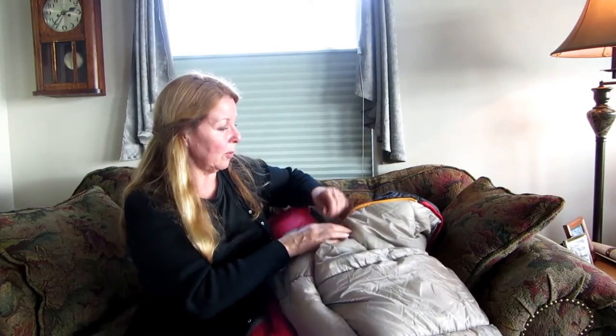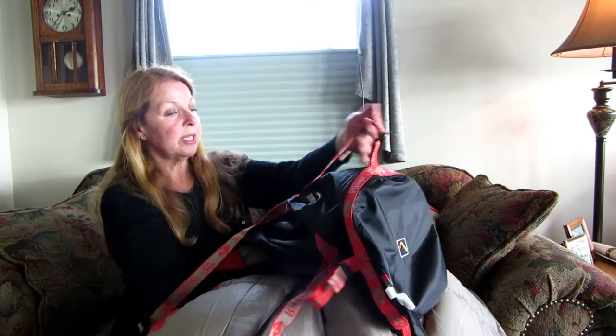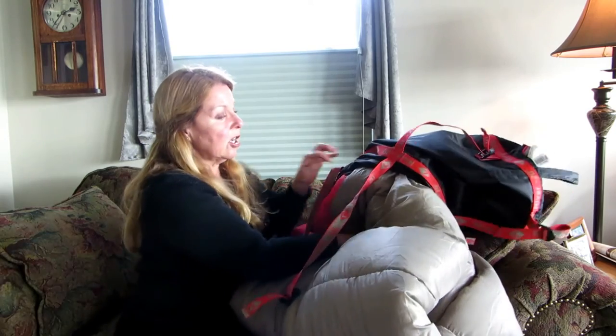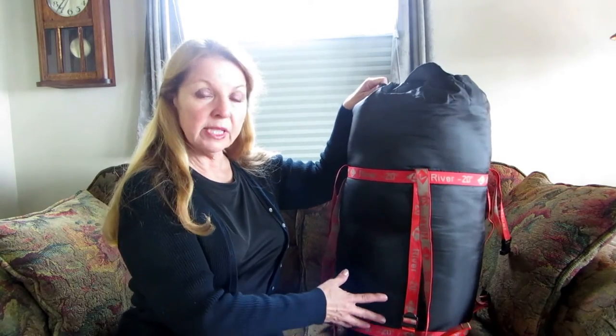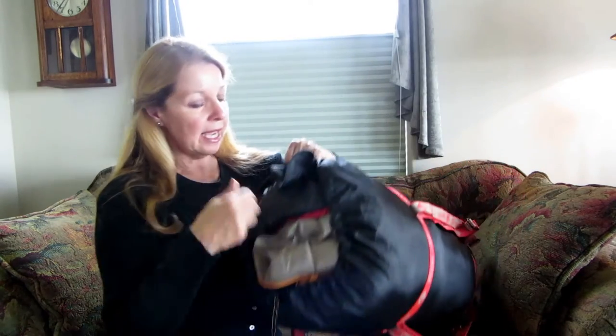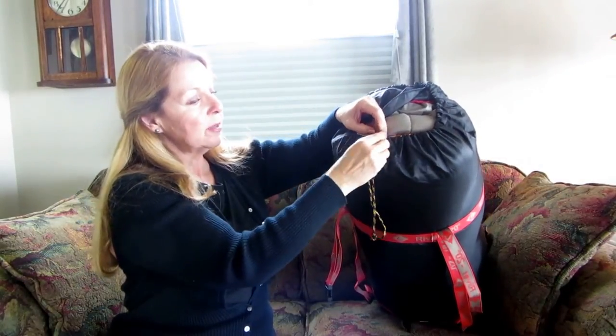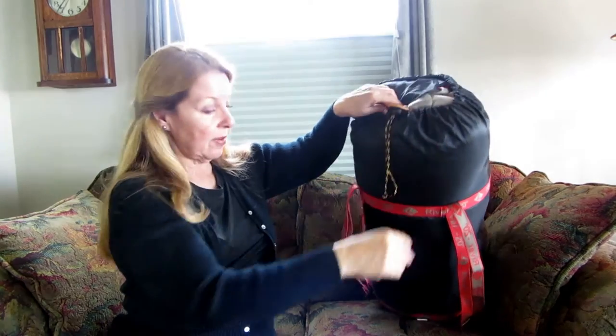It comes with a nice big stuff sack. With a stuff sack you don't have to roll it up — you just release all the straps and stuff it until it's all inside, and you're done. You can see it keeps it uncompressed, which is the way you want to store a quality sleeping bag. You don't want to compress it because the fibers can become damaged. It has a flap that comes over it with a cord clip to keep the dust out.